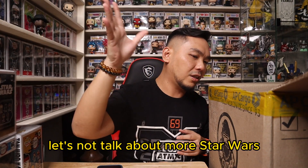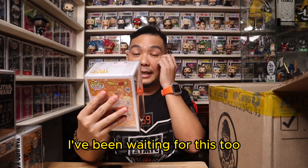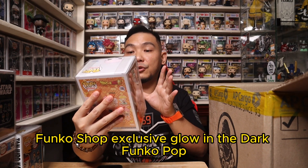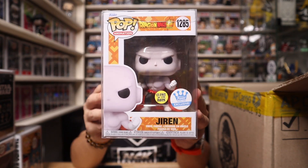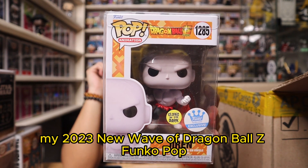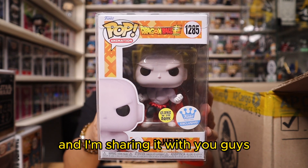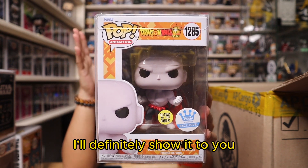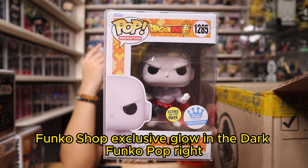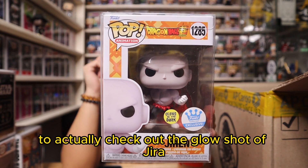Now another anime. I've been waiting for this one and I can't wait to take pictures of it. I finally have Jiren, the Funko Shop exclusive Glow in the Dark Funko Pop. I talked about this recently when I did the unboxing of my 2023 new wave of Dragon Ball Z Funko Pops. Pictures will be posted on Instagram, so be sure to follow me there to check out the glow shot of Jiren.